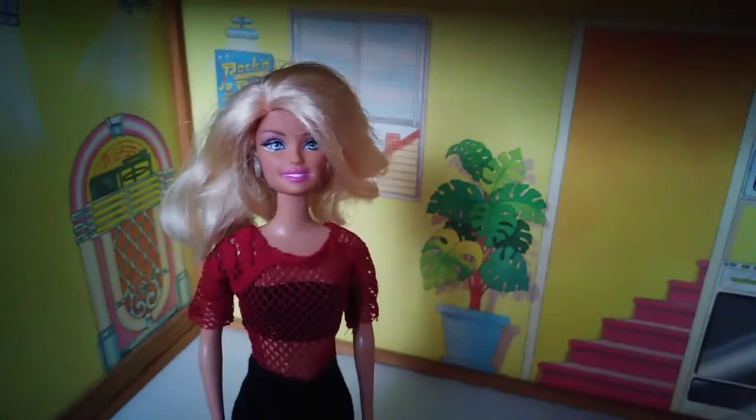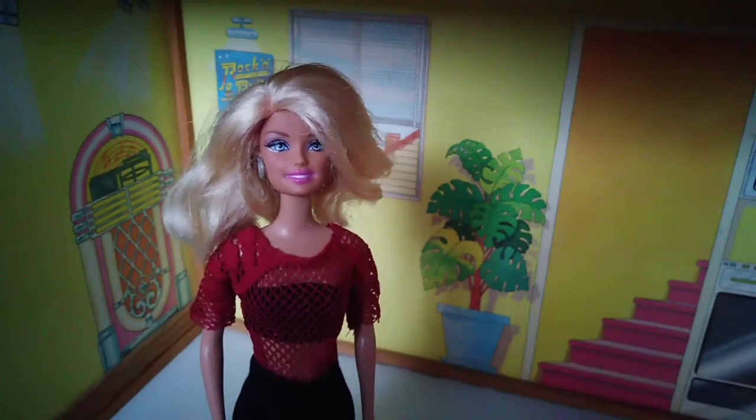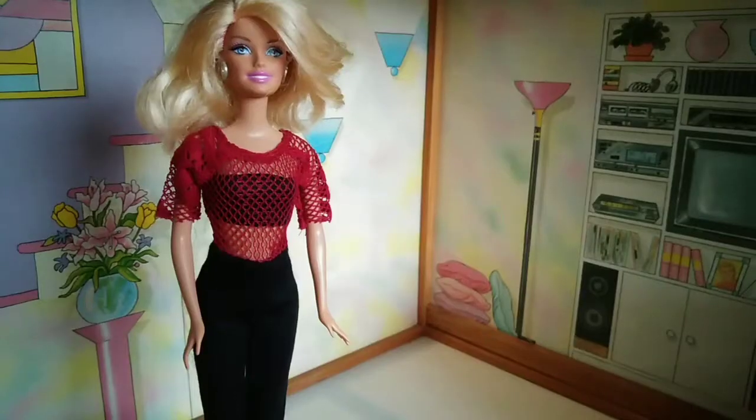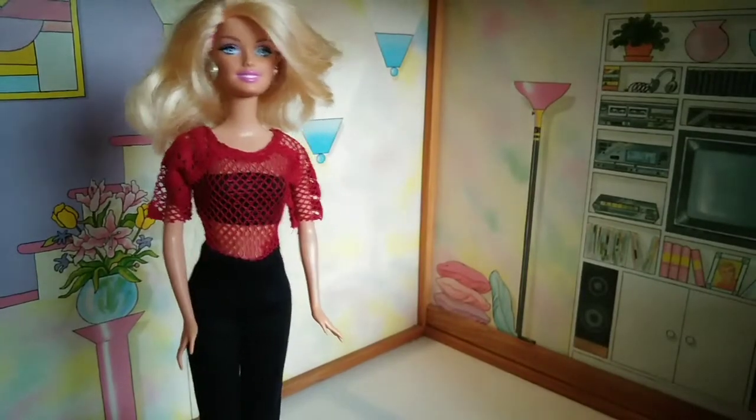Now we're going upstairs and I will show you what you see in that room. Now we arrived at the living room.